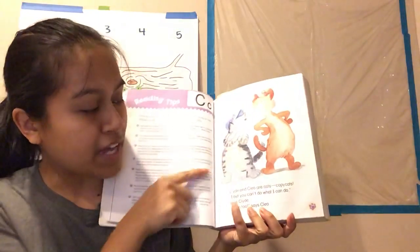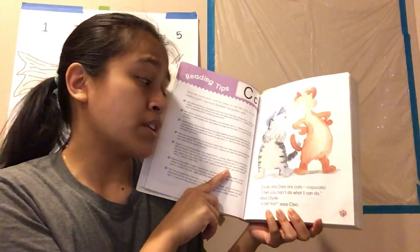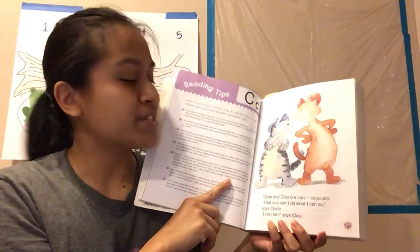Clyde and Cleo are cats — copycats. "I bet you can't do what I can do," says Clyde. "I can!" says Cleo.